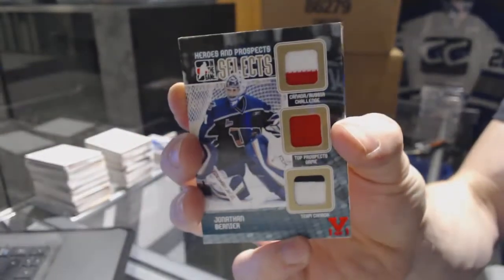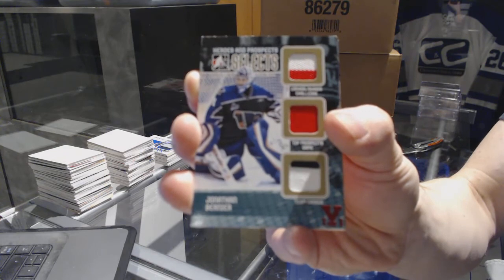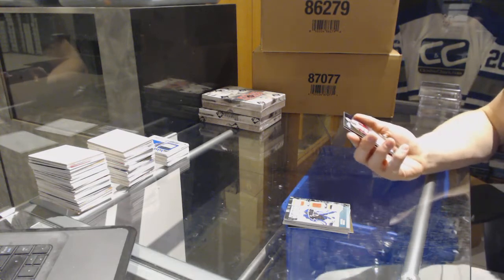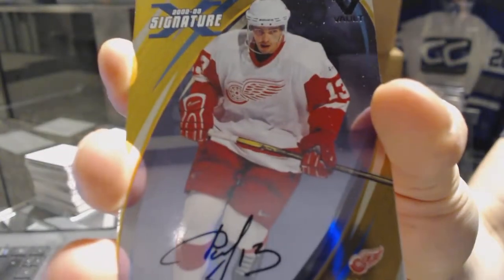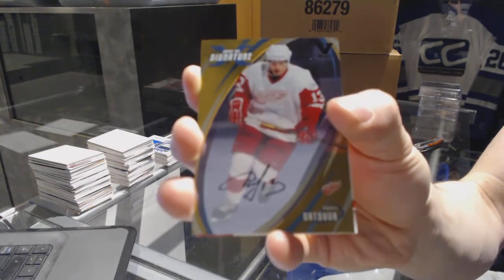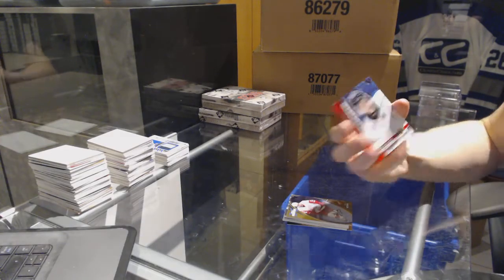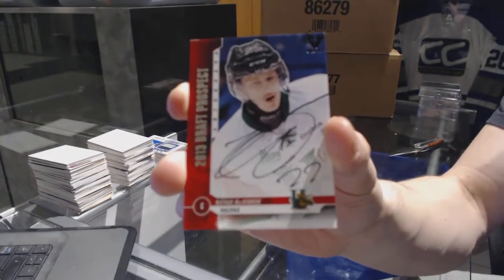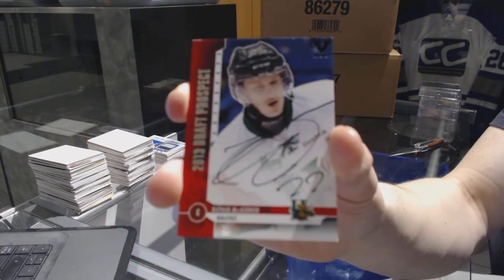We've got a Heroes and Prospects Selects triple jersey red one-of-one for the LA Kings, Jonathan Bernier. We've got an 02-03 Signature Series auto gold for the Detroit Red Wings, Pavel Datsyuk. And we've got a Draft Prospects autograph for the Colorado Avalanche, Nathan MacKinnon — good finish to that box.